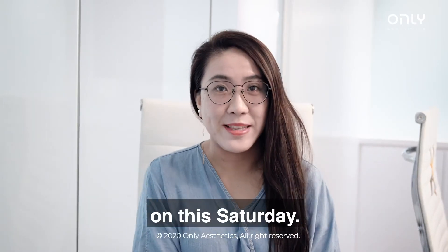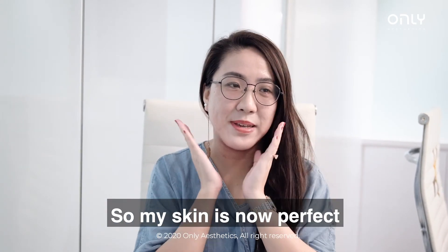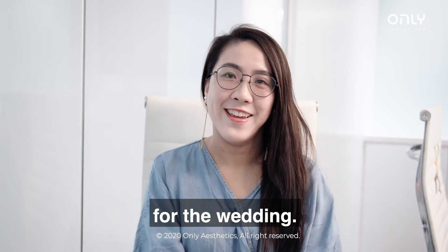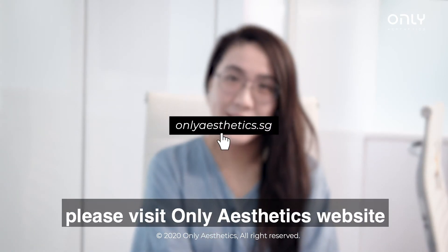My wedding is coming up this Saturday, so I'm really excited to prepare myself for it. My skin is now perfect for the wedding. If you're interested, please go to ONI Aesthetics' website to find out more.